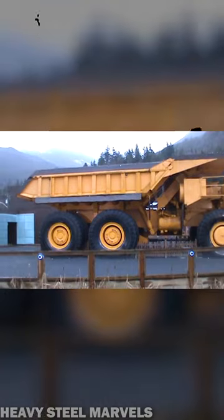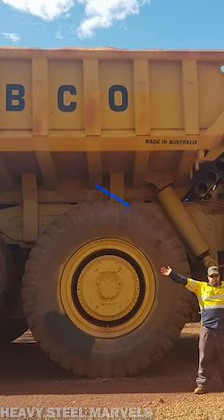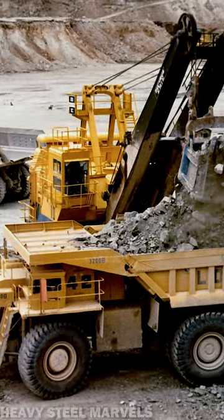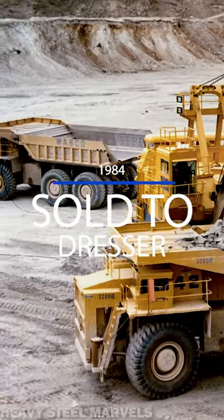In the early 80s, the Wabco hauler was discontinued after a total of 48 units were sold, which was a moderate success for the manufacturer. In 1984, the brand disappeared after it got sold to Dresser.